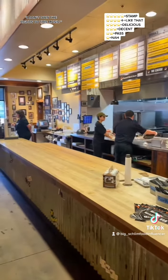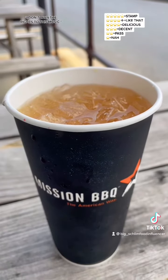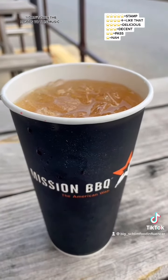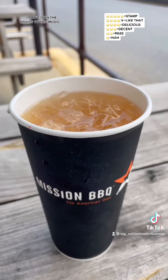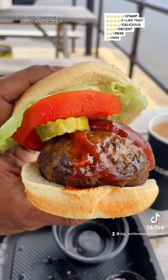Good day good people, this is where I'm at — guess where I ain't never been before? Mission Barbecue. I don't know why I never been; they got a rack of spots, but I'm at 5506 Cherry Wood Lane in Greenbelt, Maryland. All right, let's see what they hitting on.